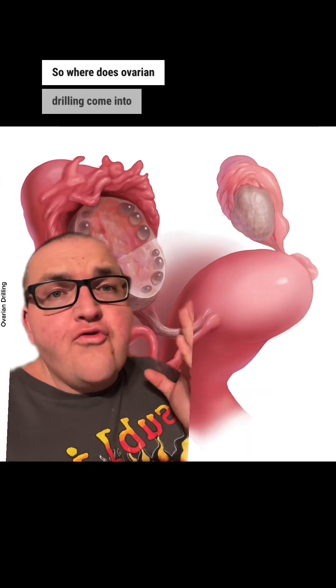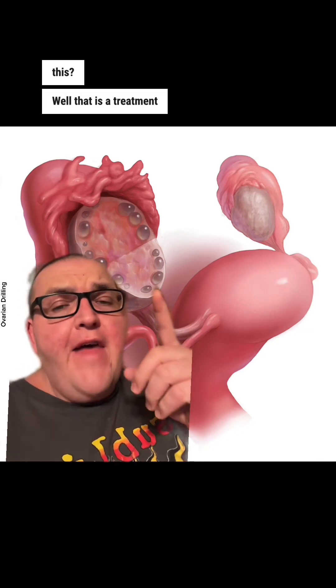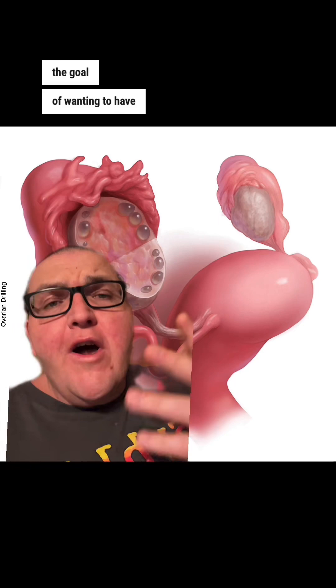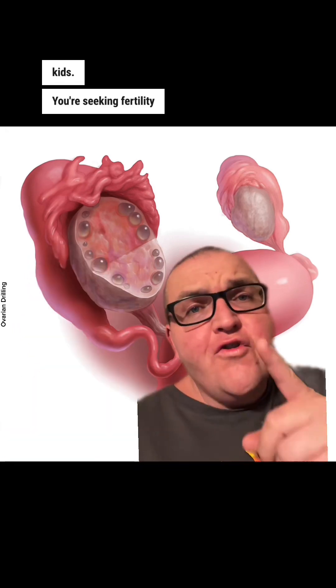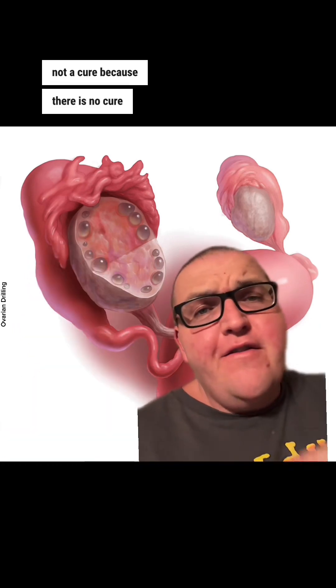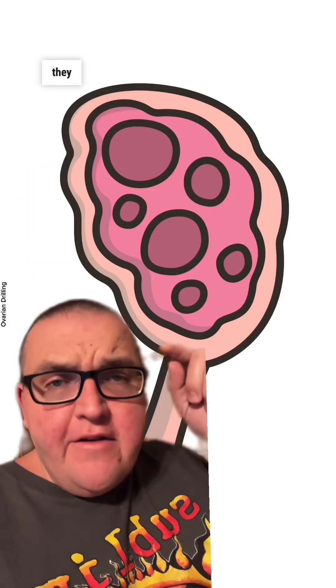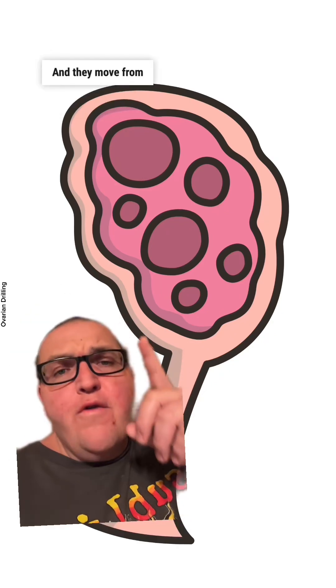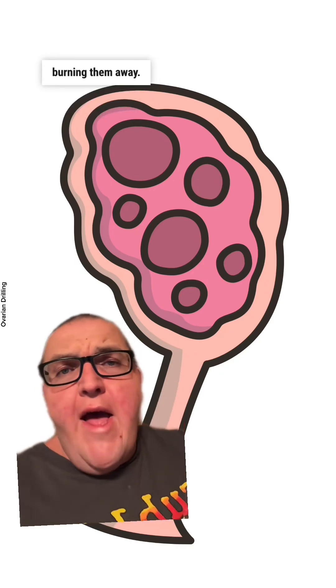So where does ovarian drilling come into this? That is a treatment and it is specific. You have to have the goal of wanting to have kids. You're seeking fertility, not a cure, because there is no cure for this. So laparoscopically, they insert a drill — and drill is kind of a misnomer, it's actually a cauterizing agent. And they move from cyst to cyst, just burning them away.